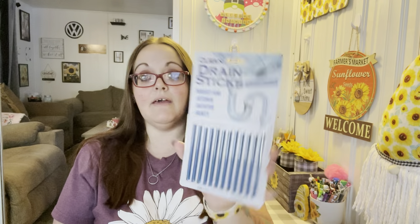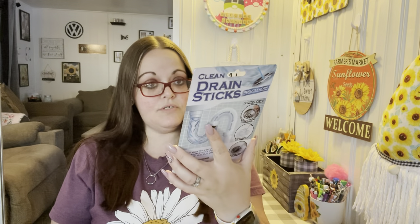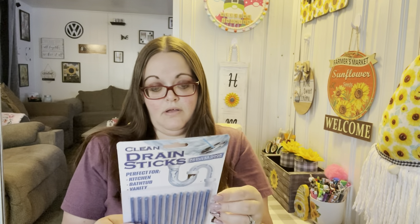I found these and I want to give them a try — I saw Triple G haul these. They're clean drain sticks that reduce odor and keep drains clean, perfect for kitchen, bathtub, and vanity. So I got those and I'll let you guys know how they are.